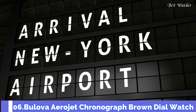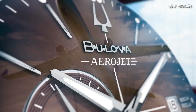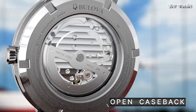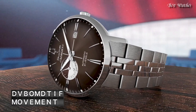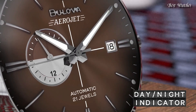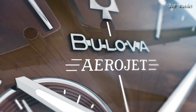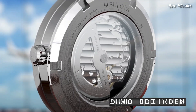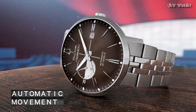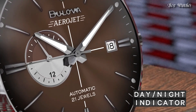Number 6. Bulova Aerojet Chronograph Brown Dial Watch. Stainless Steel Case with a Stainless Steel Bracelet, Fixed Stainless Steel Bezel, Brown Dial with Luminous Silver Tone Hands and Index Hour Markers. Dial Type: Analog, Caliber 8217 Automatic Movement. Scratch-Resistant Mineral Crystal, Case Size 41mm, Case Thickness 12.2mm, Bandwidth 20mm, Water-Resistant at 30m / 100ft. Functions: Chronograph, Date, Hour, Minute, Second. Japanese Movement.